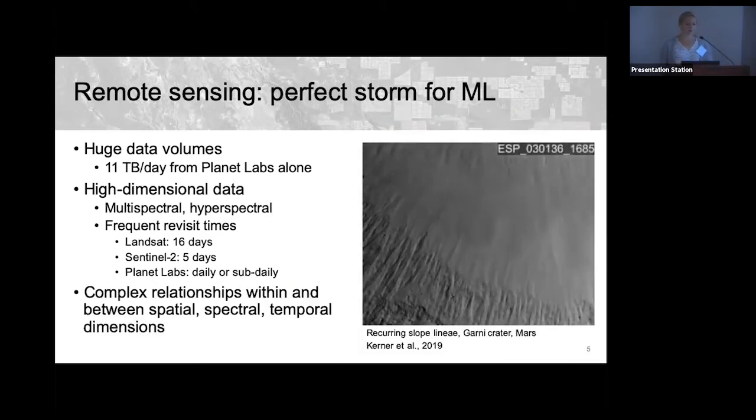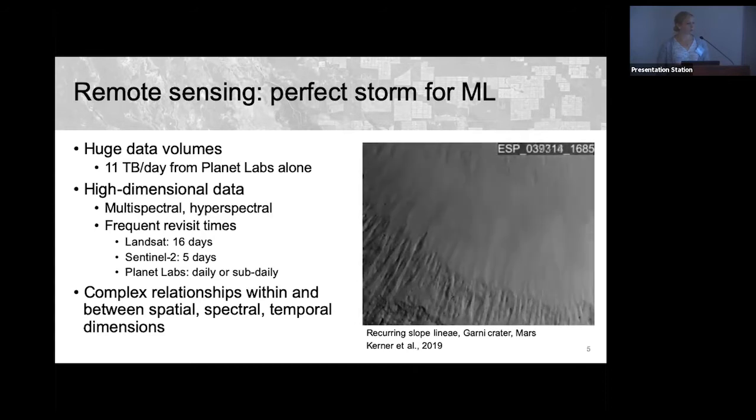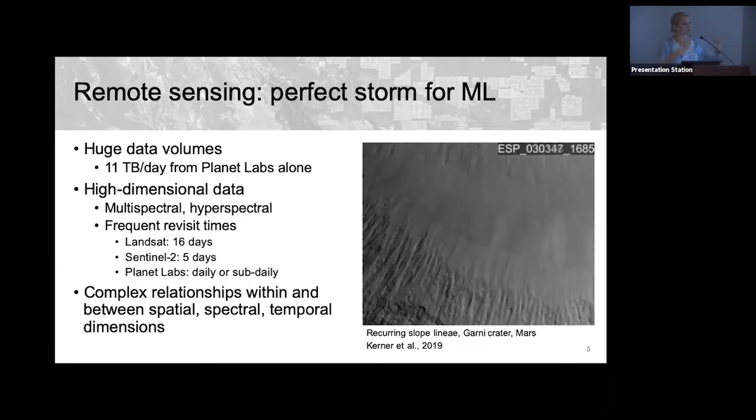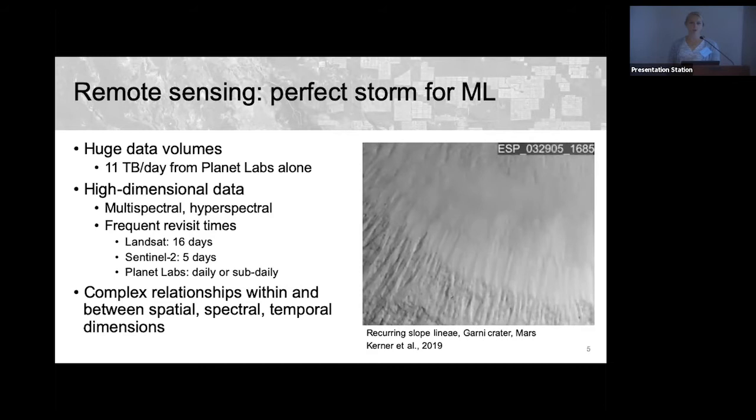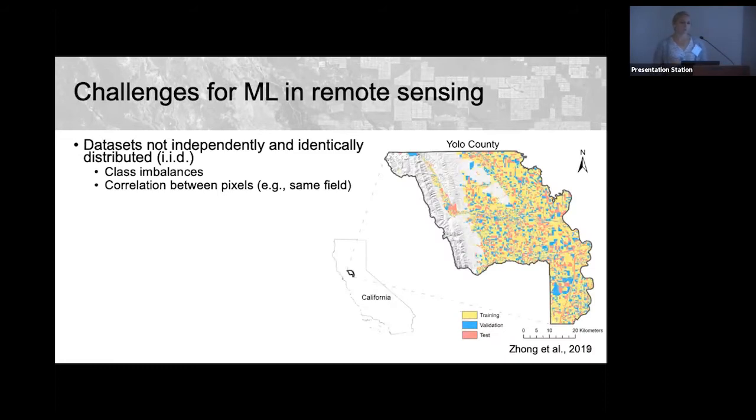These data also have complex relationships within and between the spatial, spectral, and temporal dimensions. One example is recurring slope lineae on Mars — dark features that look like shadows in many images, but when we look at how they vary over a temporal scale, we see they recur seasonally, helping us differentiate them from shadows or slope streaks.